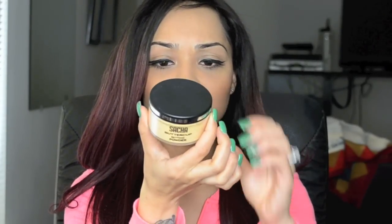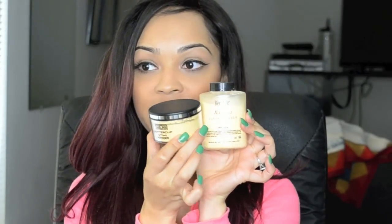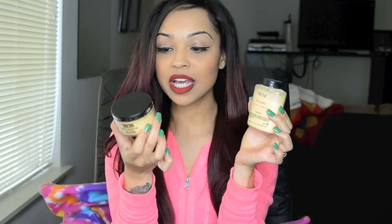It is the Sasha Cosmetics Buttercup Setting Powder. Now this is a dupe for the Ben Nye Banana Powder. However, I feel like this product — and I do have it on today, actually, underneath my eyes, on my nose, and on my chin — I do notice that this is a lot finer.